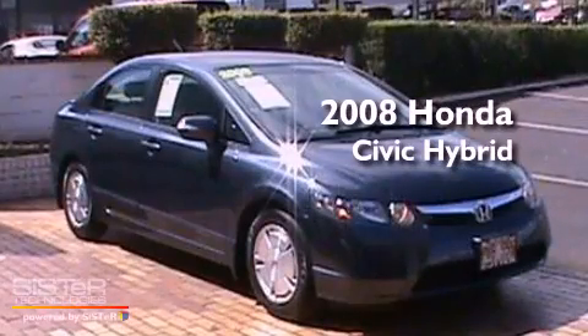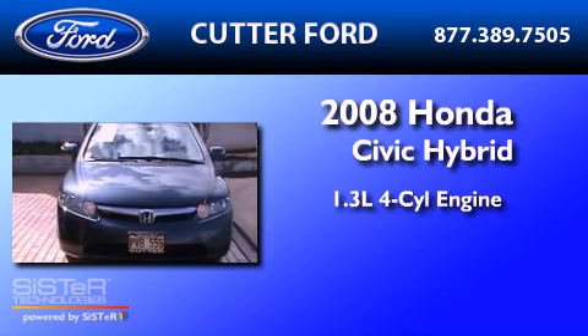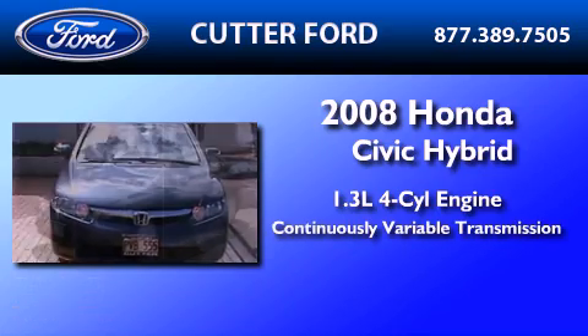This is a 2008 Honda Civic Hybrid. It has a 1.3-liter four-cylinder engine and a continuous variable transmission.